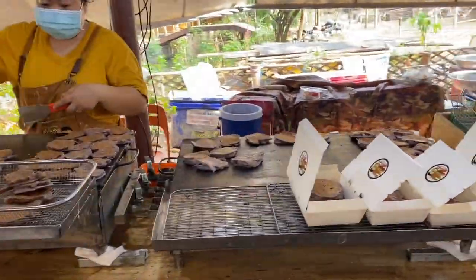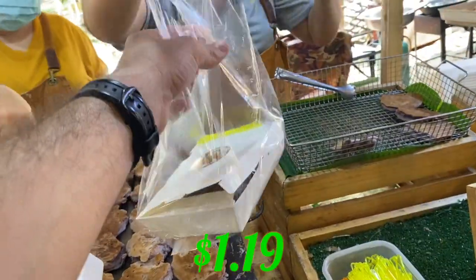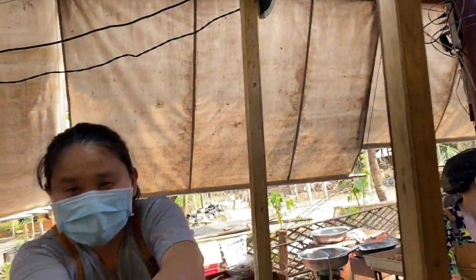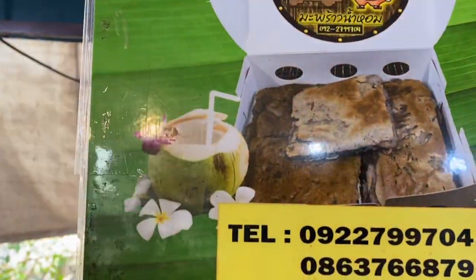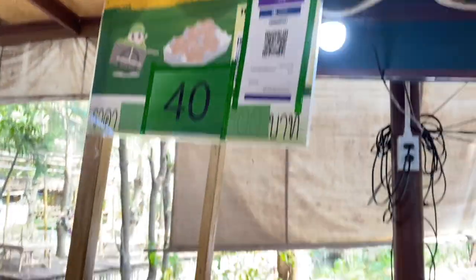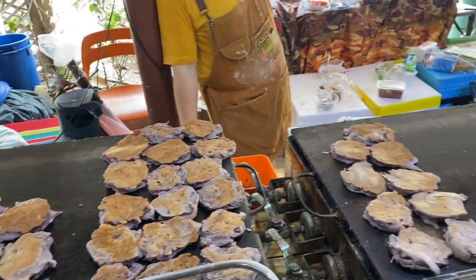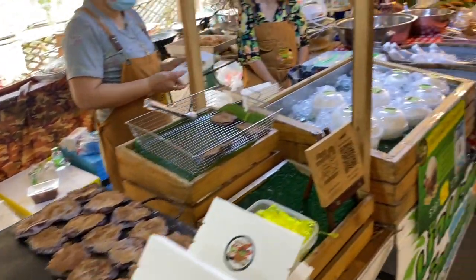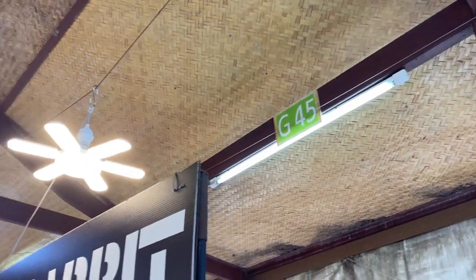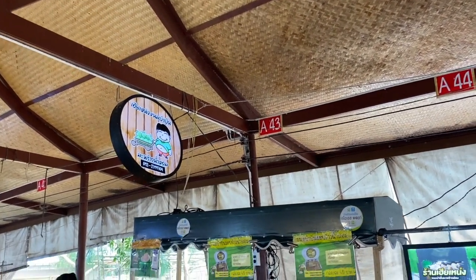While we wait for our coffee, we're going to head over and get some pancakes from this stall. Just one, thank you. So that's what this dessert looks like. Not sure what the name is — no English written, but this is a very popular street food in all of Bangkok and Thailand. If you want to find the rabbit coffee stall, look for G45. The pancake stall is A43 with a little chubby boy logo.